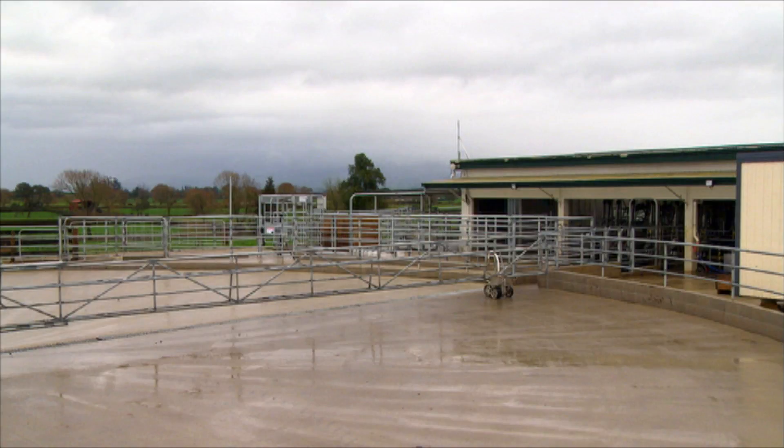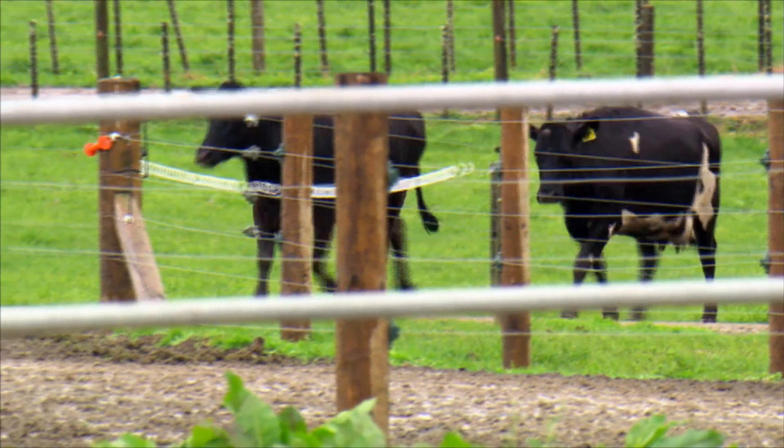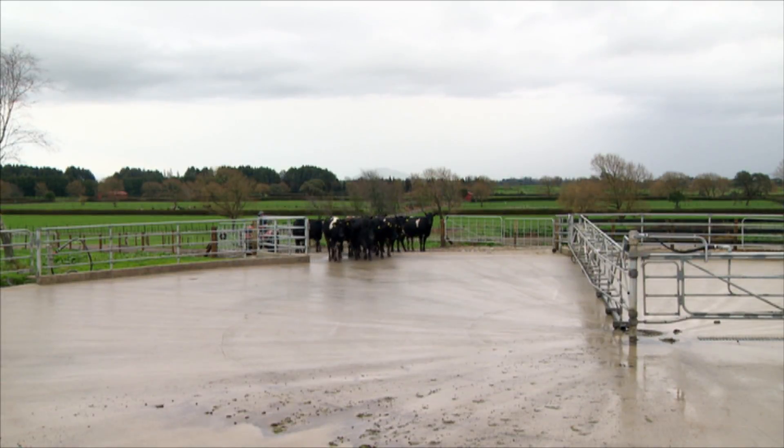Dairy farmer owned cooperative LIC bought the Protrac range of farm automation systems about eight years ago. Since then it's been redeveloped and has expanded to suit rotary and herringbone sheds, as well as having field data entry options. Garth Anderson from LIC explains.